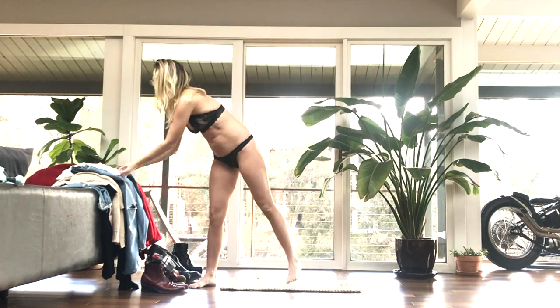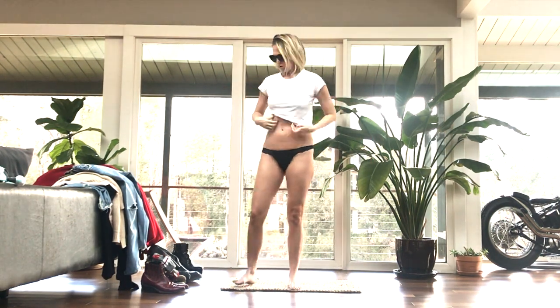Welcome to this episode of Get Dressed With Me. On this episode, a teddy bear red oversized coat.